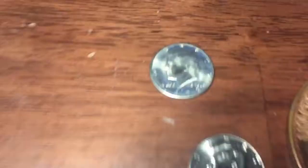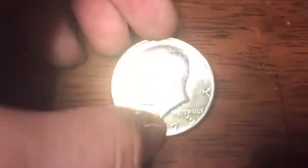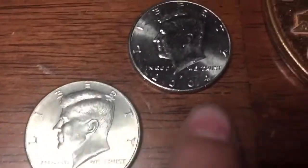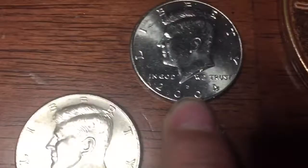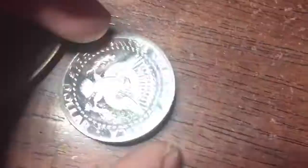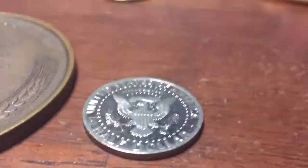Alright guys, here's what we found. We got an uncirculated 1973 Denver, we got two NIFCs — a 2004-D and a 2002-P — and then we got one proof, 1990s. So if you guys enjoyed, make a like, subscribe, and I'll see you guys next time.